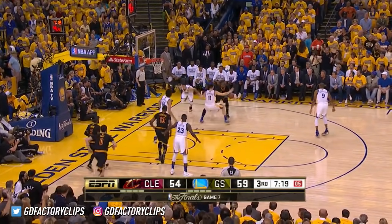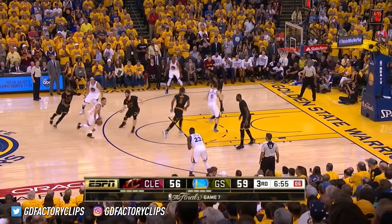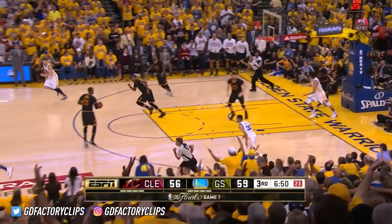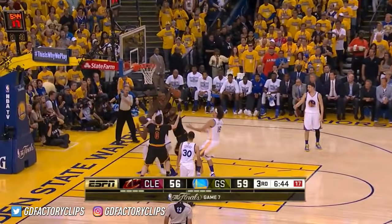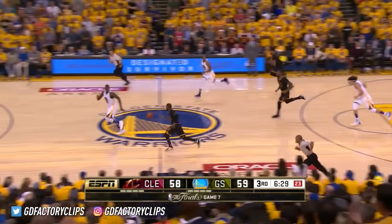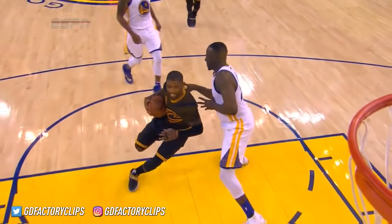Curry tries to deny, James gets it — shot clock winding down. Into Love, and Love lays it in as the shot clock expires. Draymond Green inside, knocked out of his hands — he thought he was hit. And here comes James the other way. James spins, drives, and hammered as he goes to the basket — he'll shoot two. Stolen by Love. Irving goes at Draymond Green, drives, layup — it's good. Beautiful move from Kyrie Irving, and Cleveland regains the lead.